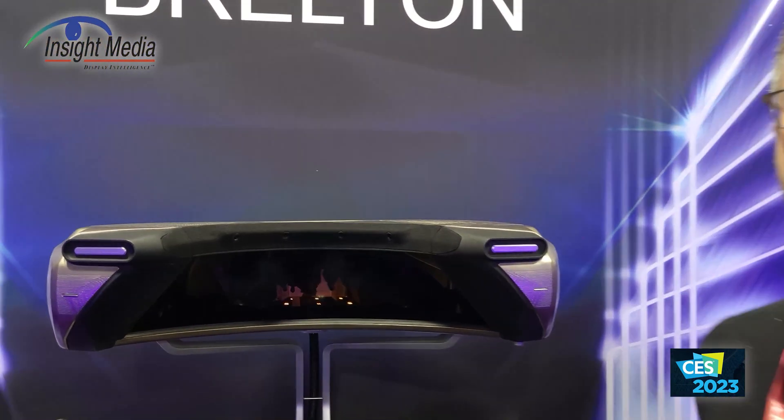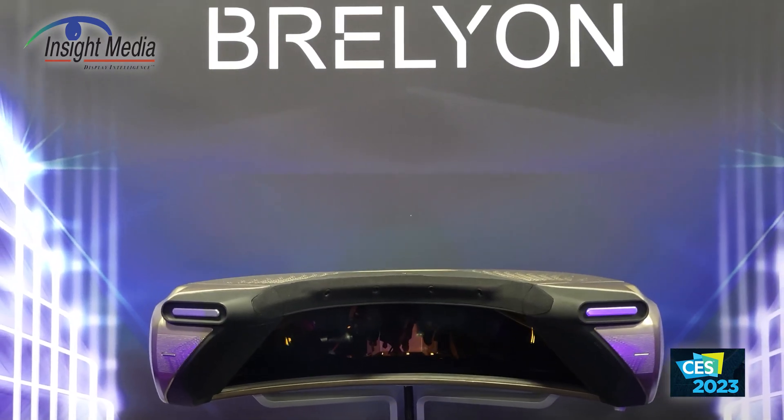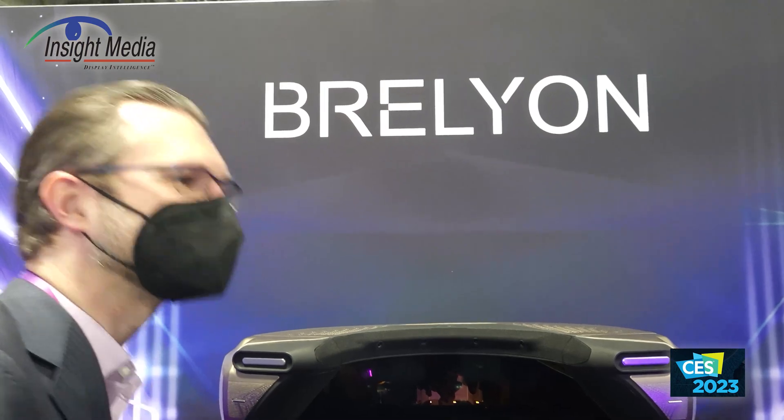This in the back is their 8K prototype. That's Chris for Inside Media.